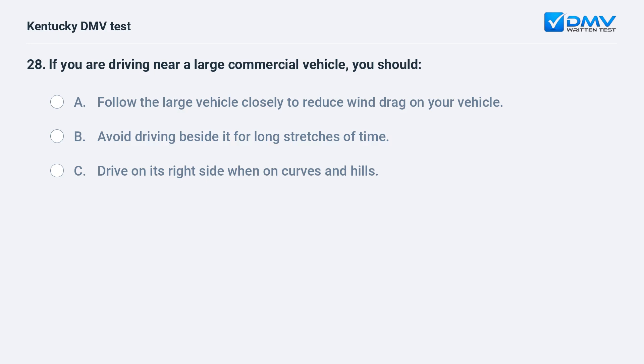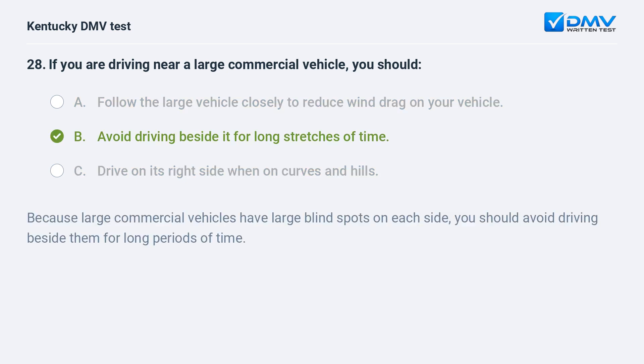If you are driving near a large commercial vehicle, you should: A) follow the large vehicle closely to reduce wind drag on your vehicle, B) avoid driving beside it for long stretches of time, C) drive on its right side when on curves and hills. Answer: B, avoid driving beside it for long stretches of time. Because large commercial vehicles have large blind spots on each side, you should avoid driving beside them for long periods of time.